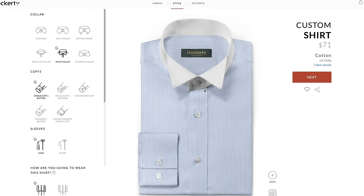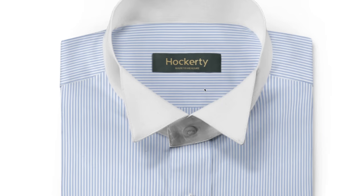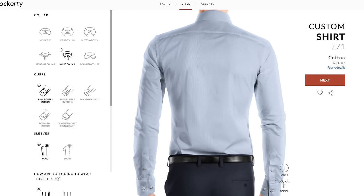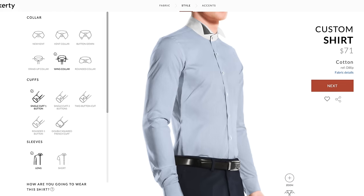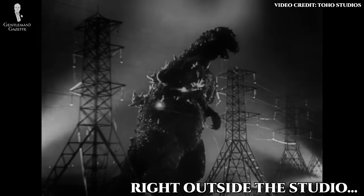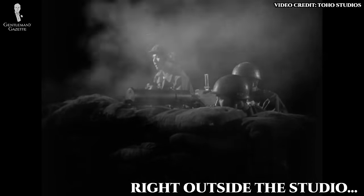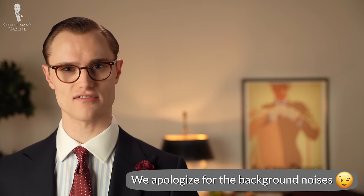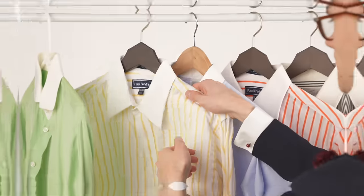At the upper end of the formality scale is the wing collar, which can also be found on Winchester shirts, mirroring the detachable styles of the 19th and early 20th centuries. You won't have too many opportunities to wear this particular style outside of formal day wear, but be aware that if you are wearing morning dress, this style is an option.